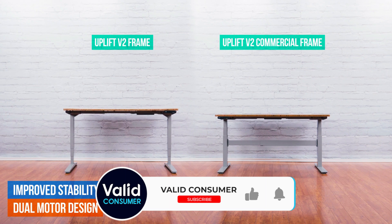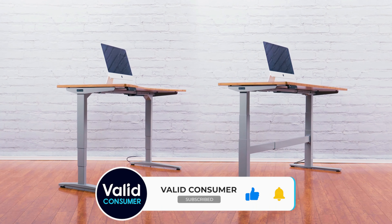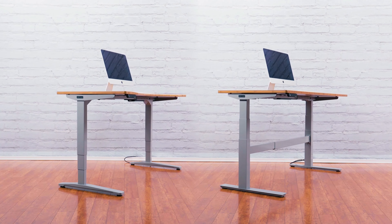However, international orders will be delivered as palletized freight and could be expensive, so the maker suggests purchasing the Uplift frame only and sourcing your desktop locally.